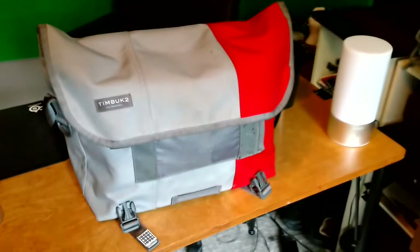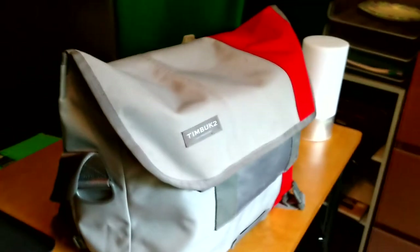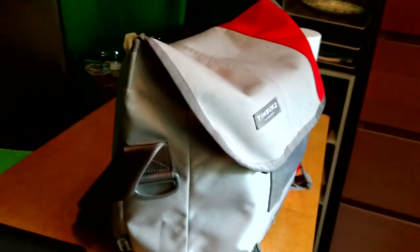I wanted a bag that was small enough that I could use it for just carrying around things every day, but I also wanted one big enough so that I could fit some school supplies in there. Basically, I wanted a purse. So, how well does this thing hold up?